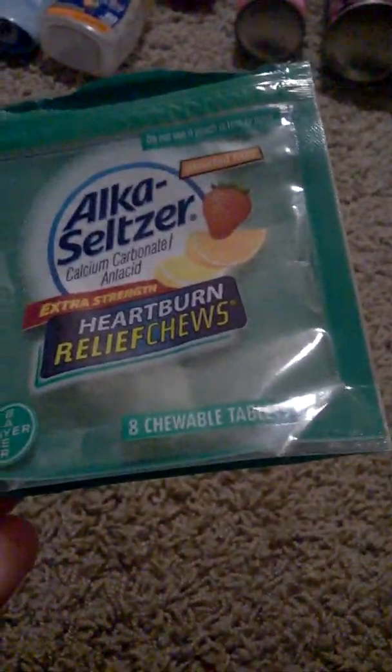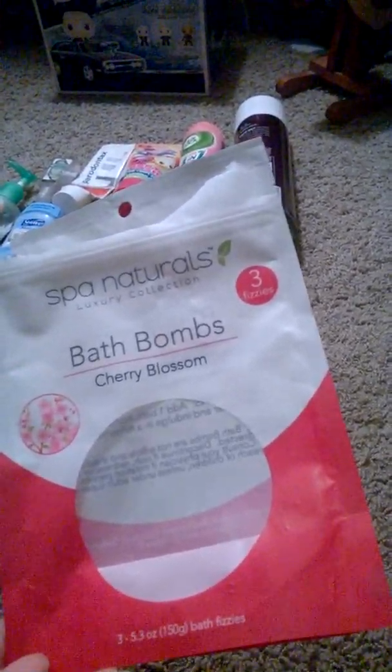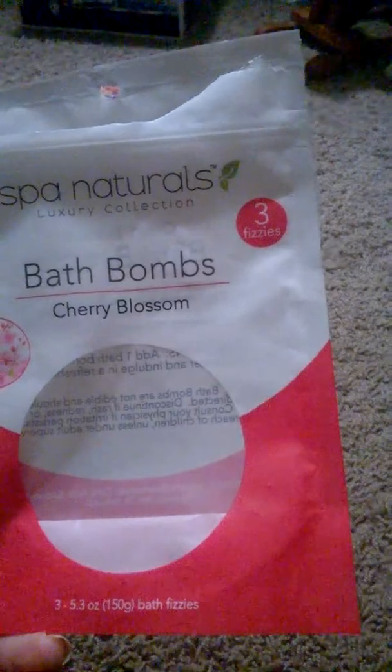The Alka Seltzer heartburn relief chewables are eight tablets and they're pretty good if you have heartburn or acid reflux. Then I have these Spa Naturals Luxuries Collection bath bombs in cherry blossom — came with three bath bombs, 5.3 ounces total. These are really, really good. They turn your bathtub a little pink and the smell is nice.